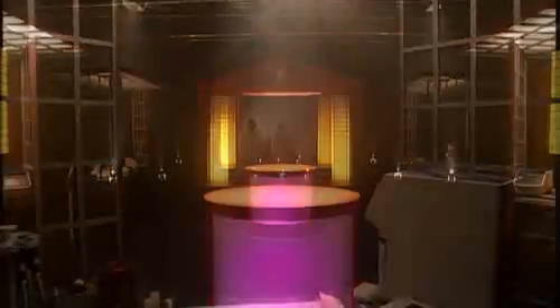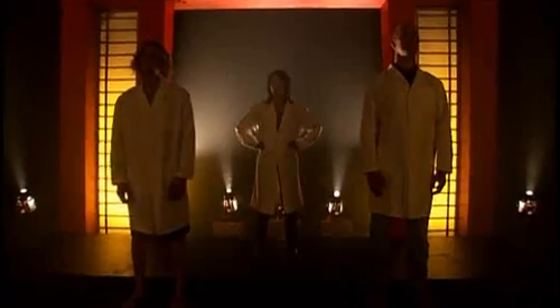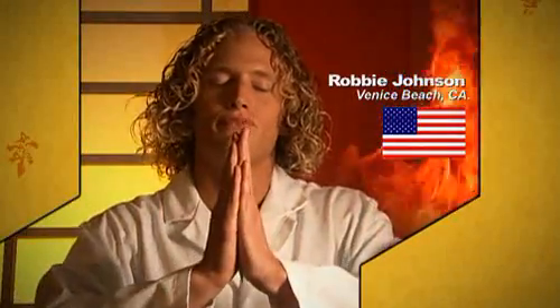Three professionals in a scientific race against time. Who will become the first to go from sample to genotype? From Shanghai, China, graduate student Su Lin Chang. From Heidelberg, Germany, principal investigator Dr. Otto Potzenhauer. From Venice Beach, California, lab technician Robbie Johnson.